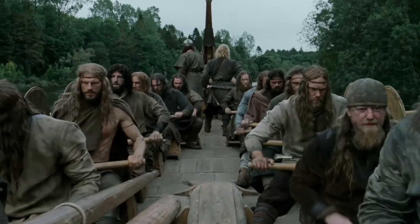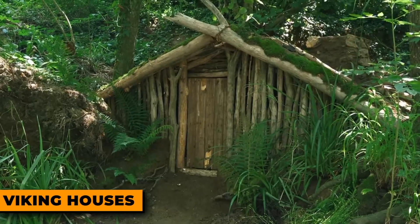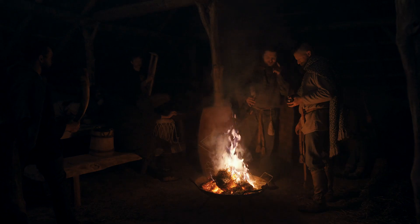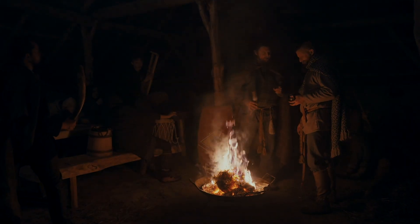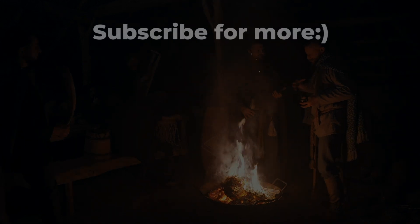Vikings carrying ships through forests sounds insane, but that's literally nothing compared to what they built when they got back home. We're talking full Viking houses built by hand with no nails in under eight hours. Click this video to see that for yourself.